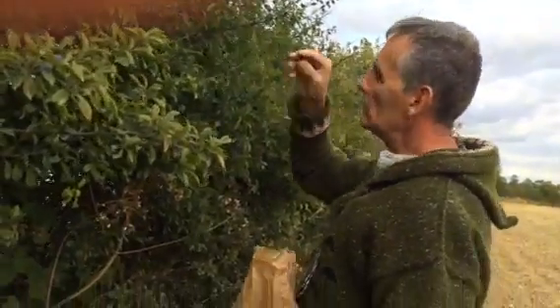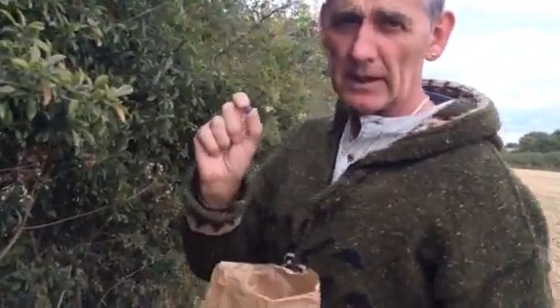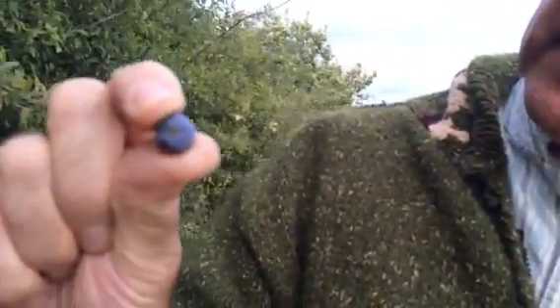Well, they've got a nice little bloom on them. Can you show the camera the bloom? Yeah, okay, look. Here's the bloom, you see? It's all like a sort of blue, smoky.